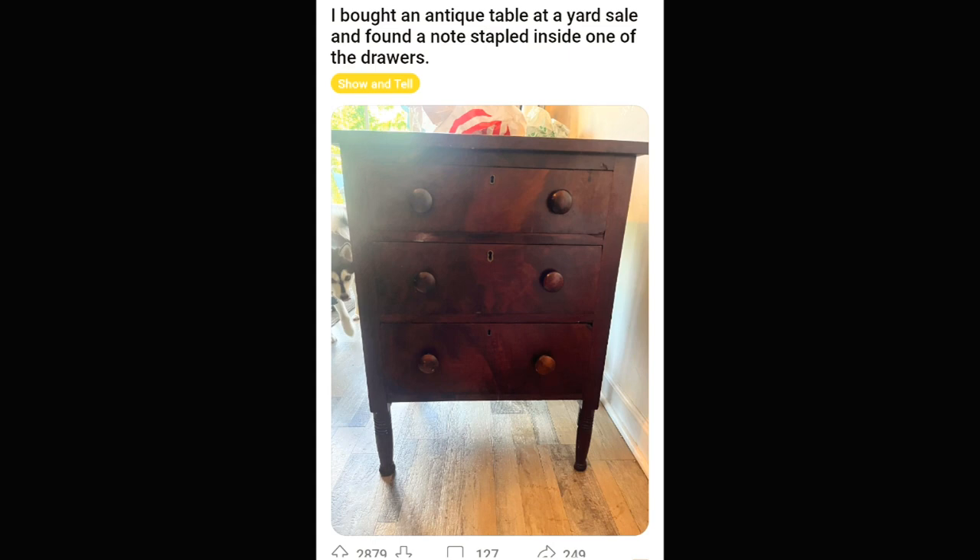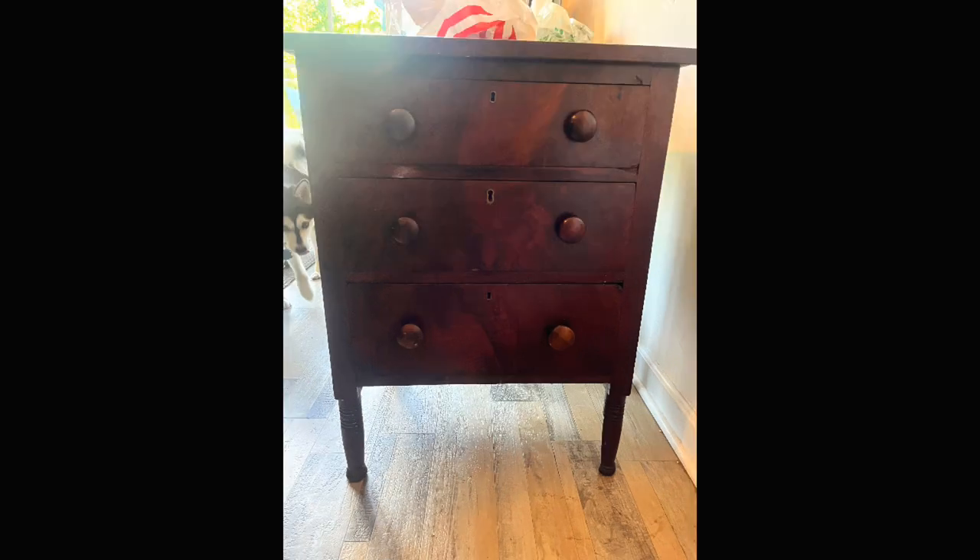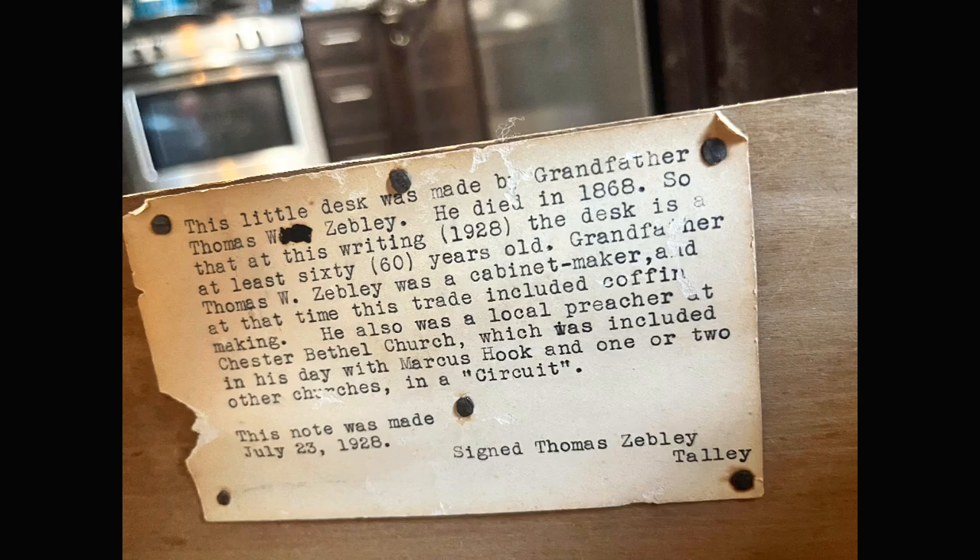I thought this dresser was super cool. There's actually a note inside of it that the gentleman's son who had made it put in there. You know, it's just kind of a sad story too — a whole family has lost this handmade treasure.